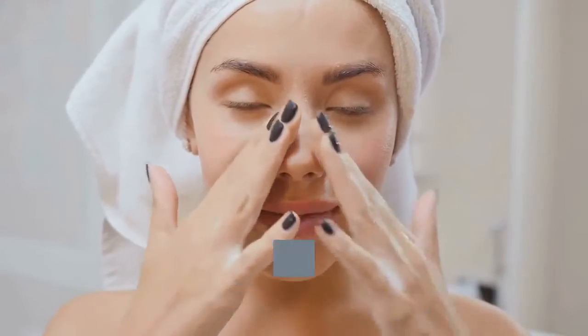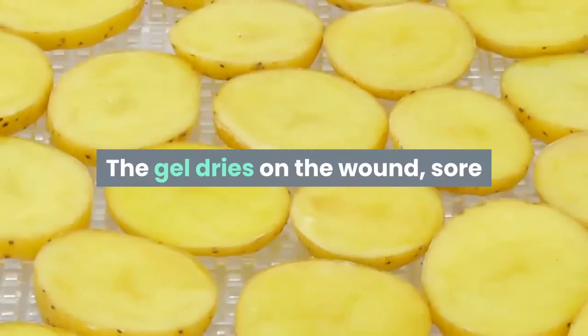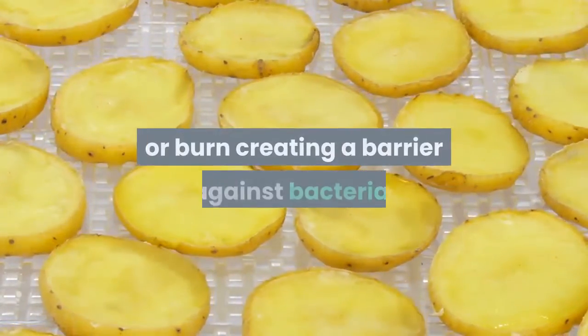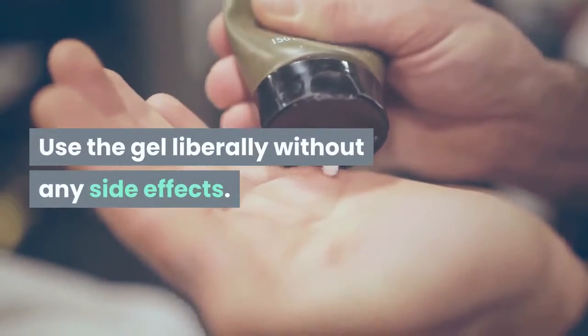The use of the plant for these problems is simple. Break a leaf of the plant off and squeeze the gel from the segment onto the wound or burn. The gel dries on the wound, sore or burn, creating a barrier against bacteria. Use the gel liberally without any side effects.